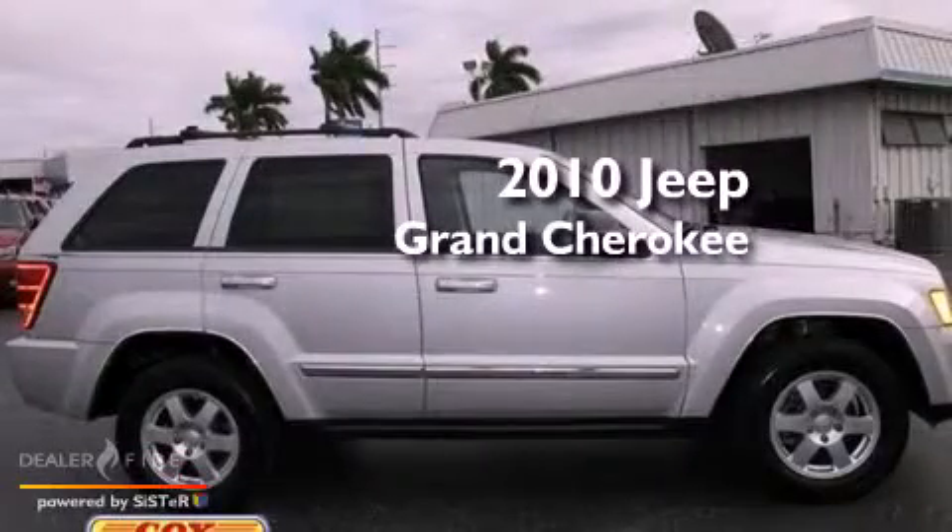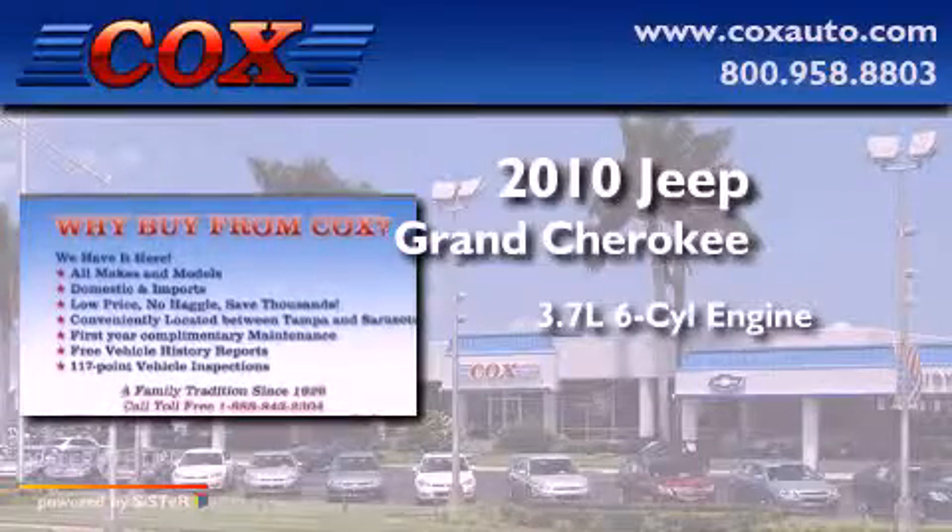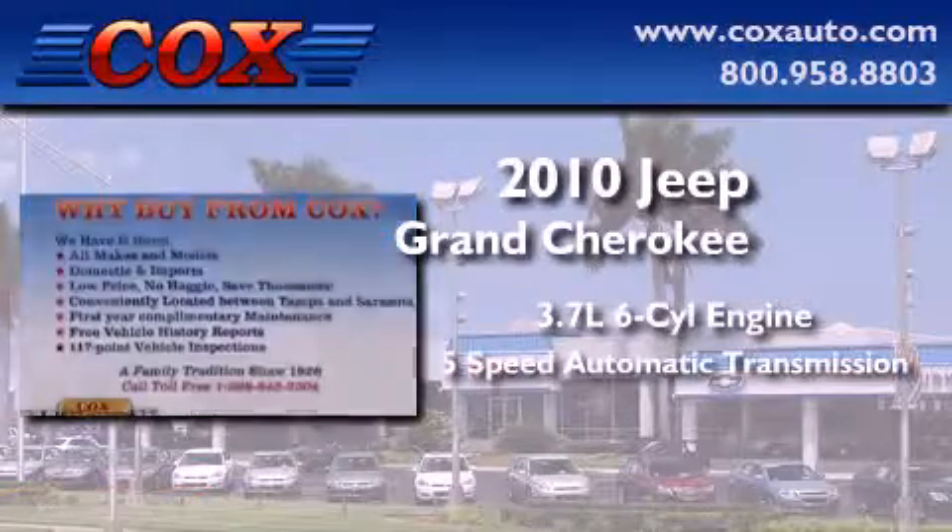This is a 2010 Jeep Grand Cherokee. It features a 3.7-liter six-cylinder engine and a five-speed automatic transmission.